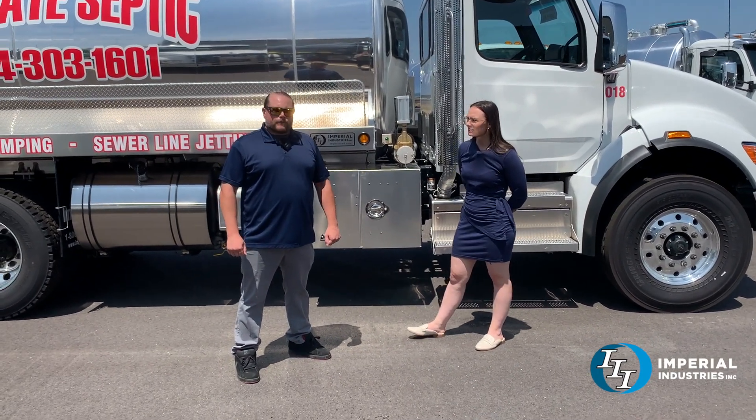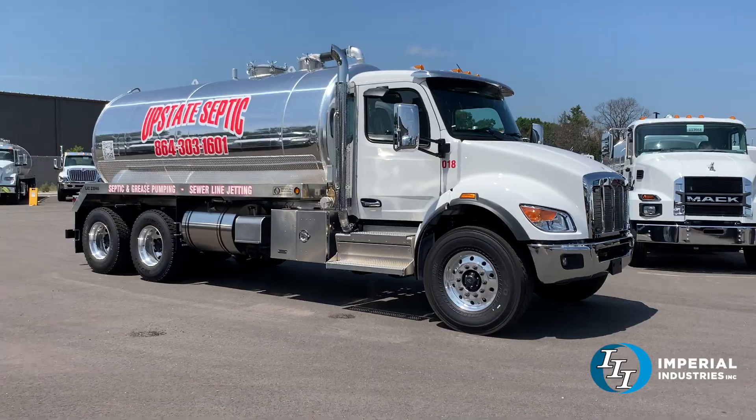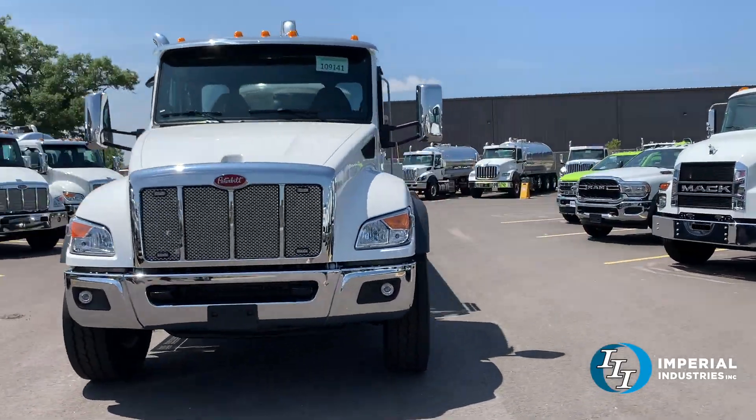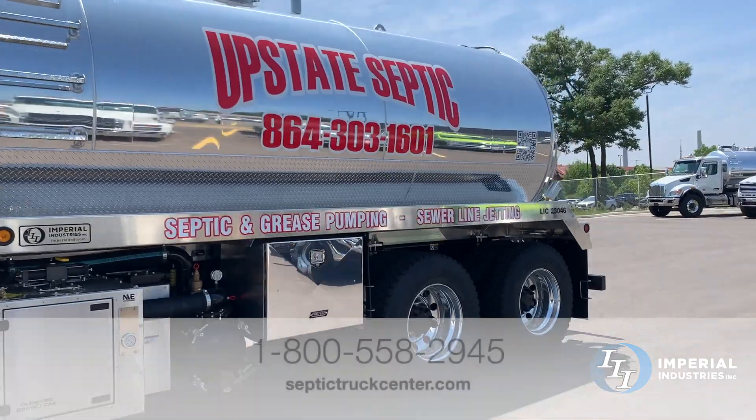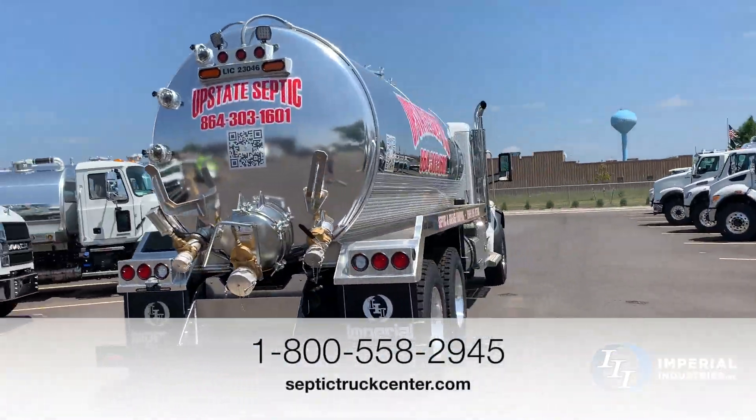Big shout out to Rocky Howard from Upstate Septic — Dr. Flush — thanks for your business. If you're interested in a truck like this, give Corey or anybody else on our sales team a call at 1-800-558-2945, or check out our website at settertruckcenter.com.